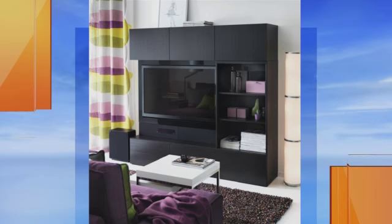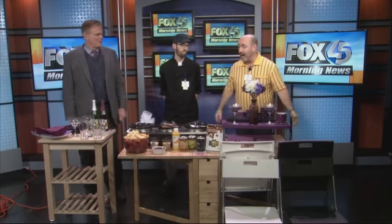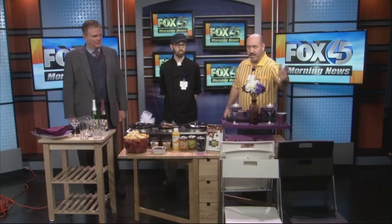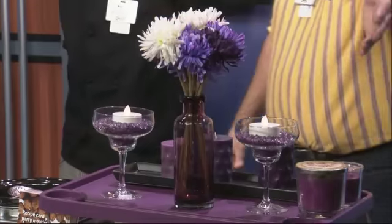Looking at what we brought here today, we have a lot of great solutions. It doesn't mean you have to buy a lot of furniture. Folding chairs are always great for the living room — $7.99 for a folding chair. You can't beat that price. That is fantastic.